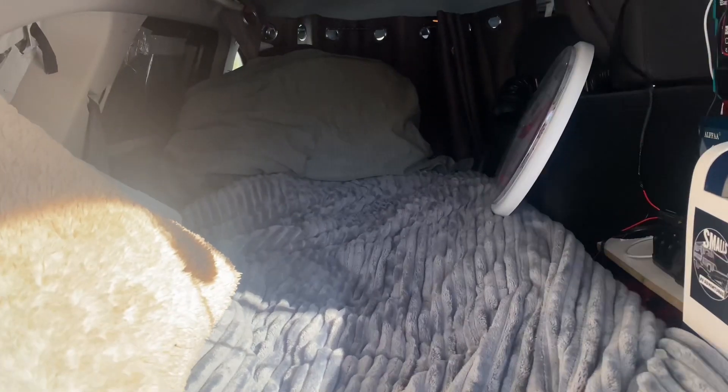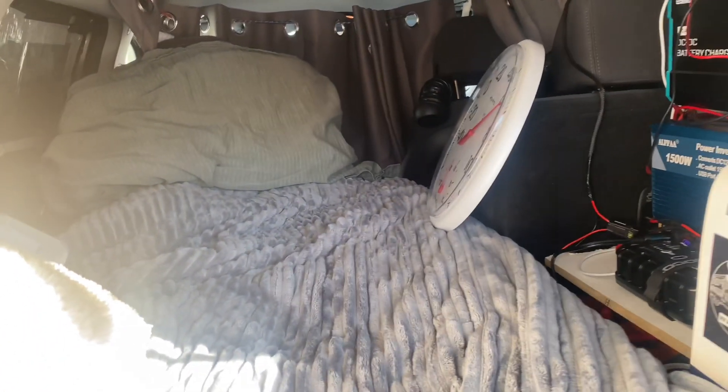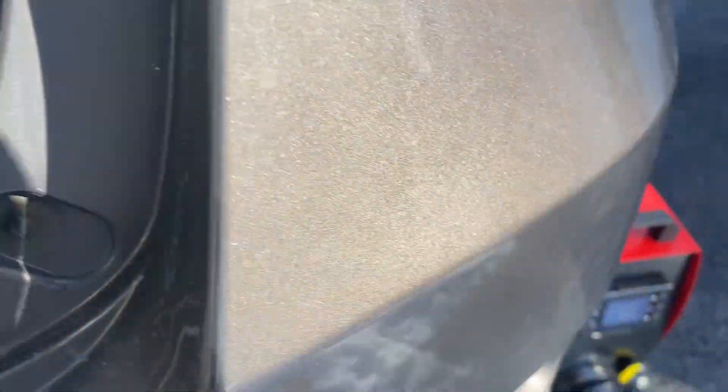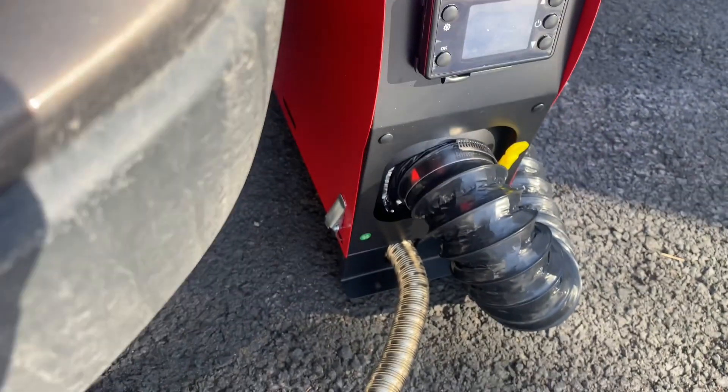This is the back view inside. I have the curtains up so it stays nice and dark inside. I don't know if you can hear the diesel heater, but it's very quiet. I'll go closer so you can hear the noise coming out.